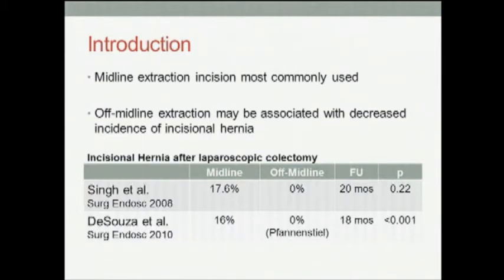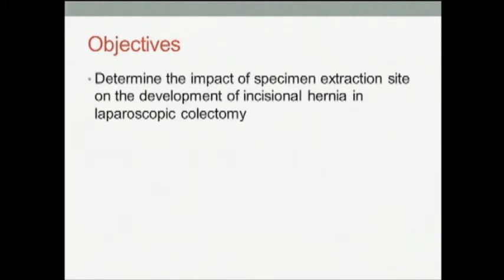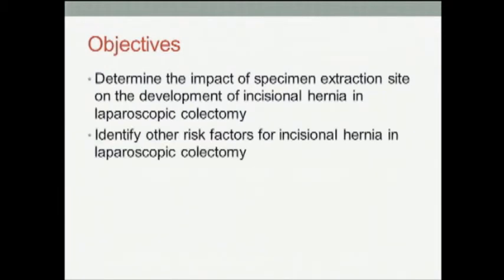Therefore, we decided to test this hypothesis at our institution. The objectives of our study were: number one, determine the impact of specimen extraction site on the development of incisional hernia in laparoscopic colectomy, and as well identify other risk factors for incisional hernia in laparoscopic colectomy.